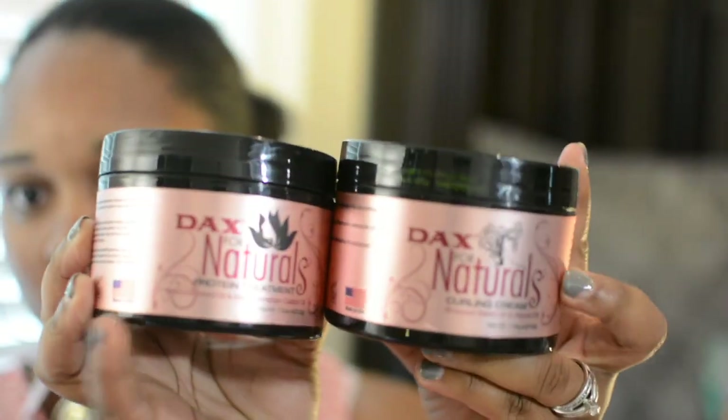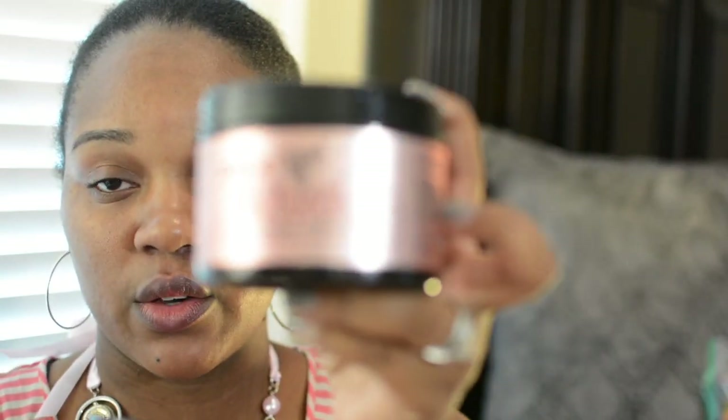I'm thinking about doing a giveaway — so if you guys are looking for Meek to do a giveaway, holla at your girl and say, 'Yeah Meek, it's time.' These two look exactly the same but this one is the protein treatment and this one is the curling cream.